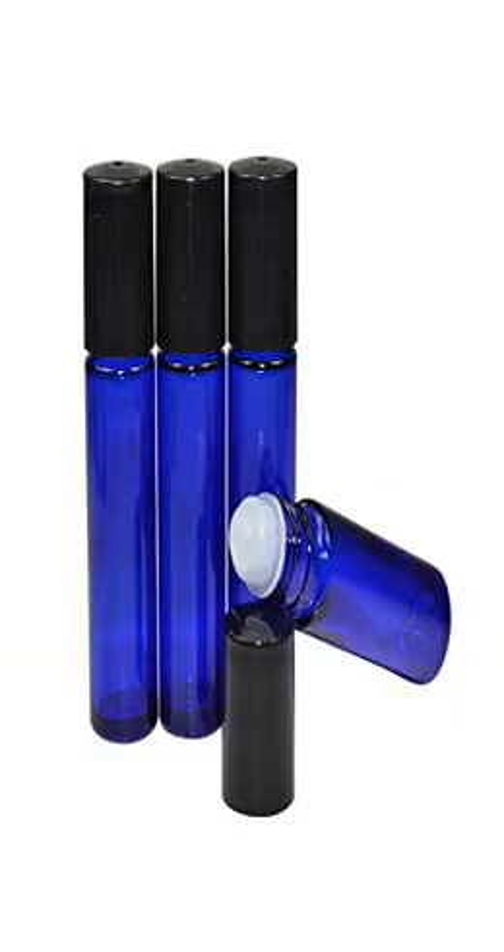Houseables Roller Bottles, 10ml, 1.3 ounces, 6-pack. 10ml bottles are a great size for on-the-go, in your purse or pocket.